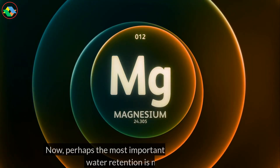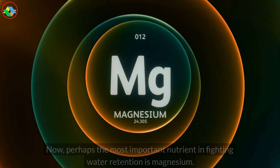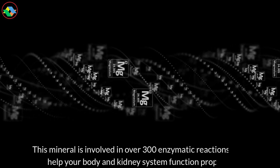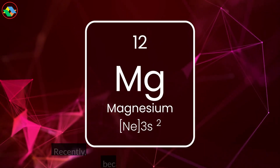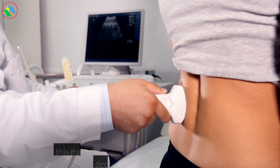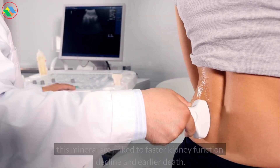Now, perhaps the most important nutrient in fighting water retention is magnesium. This mineral is involved in over 300 enzymatic reactions that help your body and kidney system function properly. Recently, magnesium has been making headlines because low levels of this mineral are linked to faster kidney function decline and earlier death.